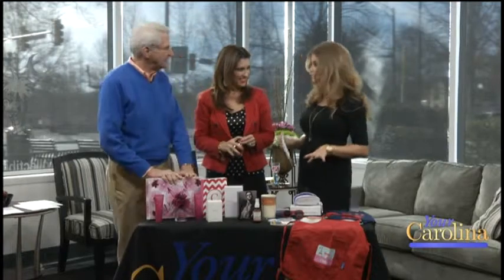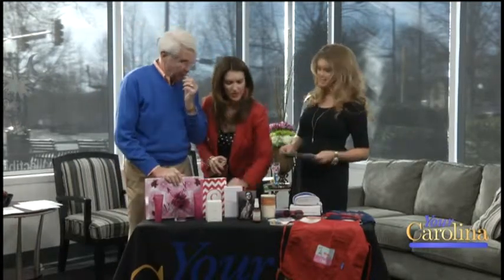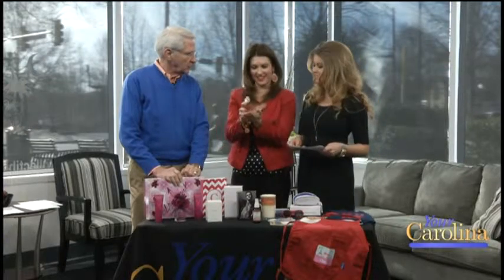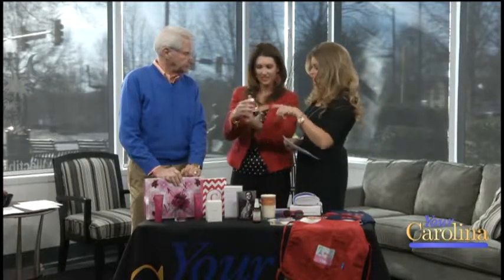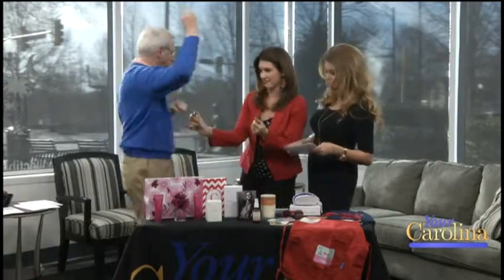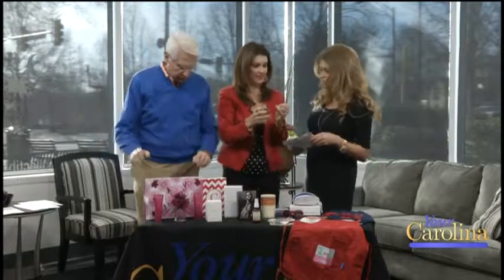We've got some Valentine's gift ideas. It is next Saturday — it is coming up. I may have taken your fragrance. The great thing about this is FragranceNet.com, which I had not known about, but they have designer brand name fragrances. You can get gift sets, travel, full-size bottles like this, and they have next day shipping available. So all of this fragrance is from FragranceNet.com.